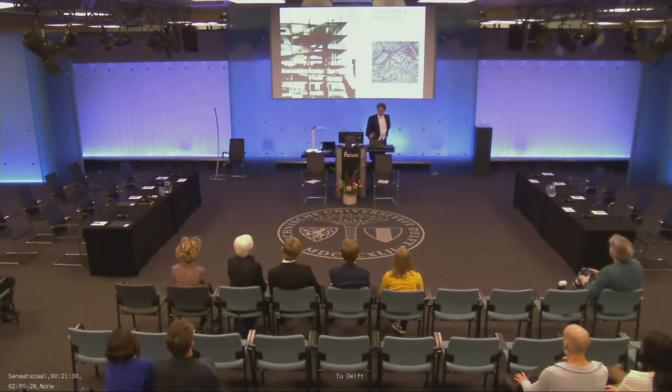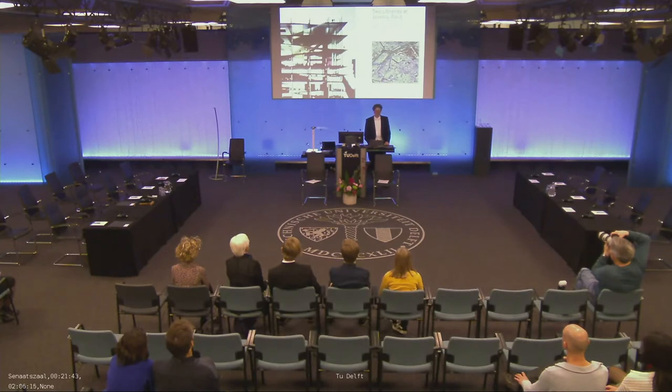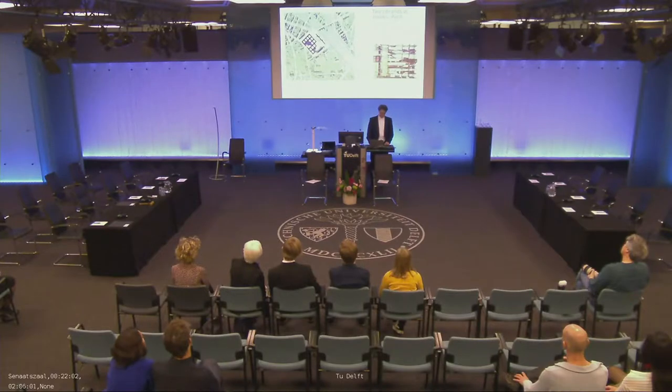Nevertheless, the project was never executed. It is here, actually, at the corner of this gigantic university complex. It's close to Jardin des Plantes, which is the oldest public garden of Paris, and close to the Seine, and here you see Notre Dame. The black buildings were the existing university campus, which is also an unfinished campus from the 1960s.